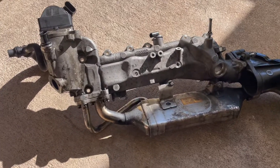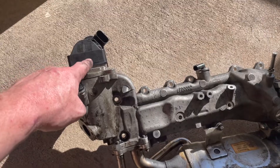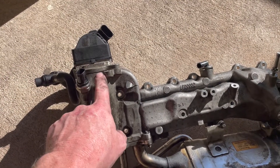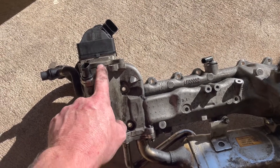The entire EGR system can be viewed here. This is the EGR valve. Exhaust gas — pressurized exhaust gas out of the turbocharger — comes in here.